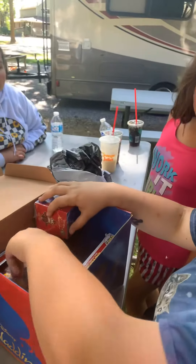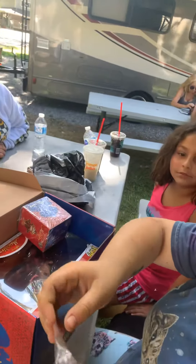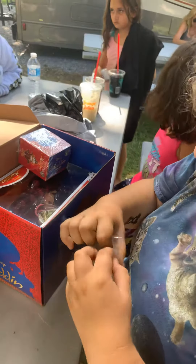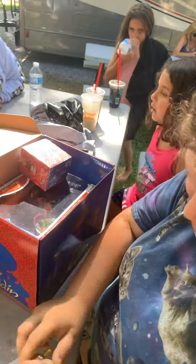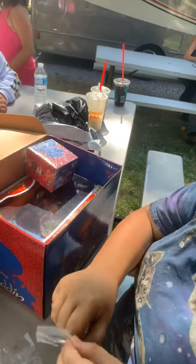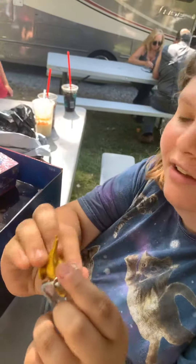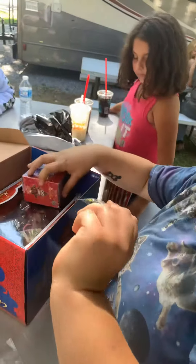Oh my gosh, there's a little lamp. Let's get this out. Here's the little lamp — it looks so shiny. And then I got a little pen.